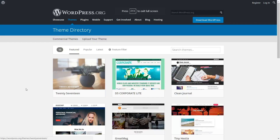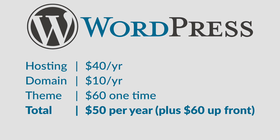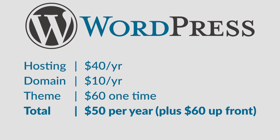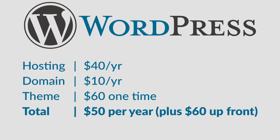WordPress.org can use free themes, or you can buy a theme online from any developer. The average cost of a WordPress.org site is $40 per year for hosting, $10 per year for a domain, and a $60 one-time fee for a theme, bringing the initial cost to $60 initially and the annual fee to $50.